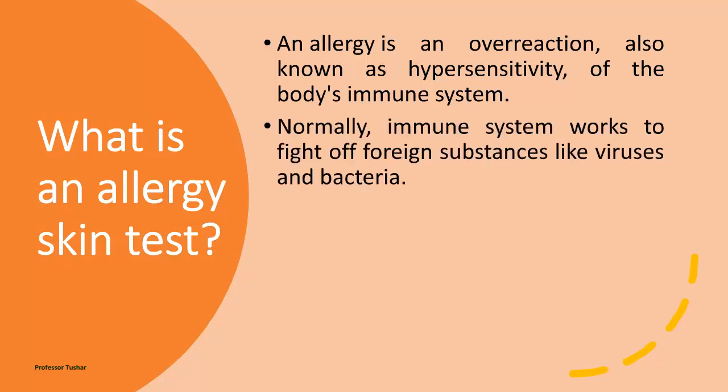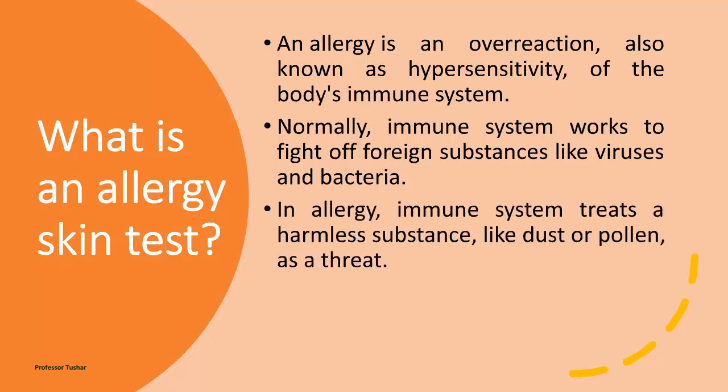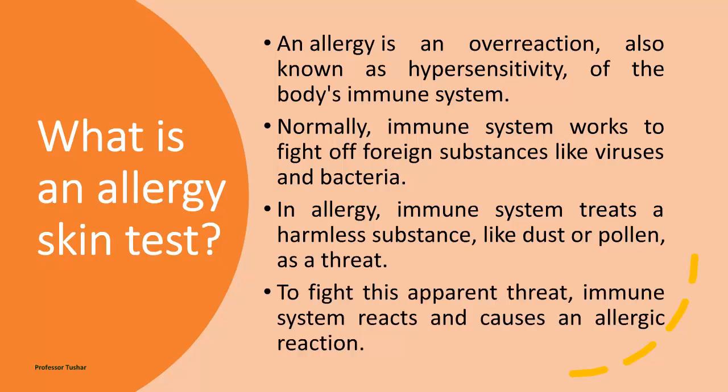Normally, the immune system works to fight off foreign substances like viruses and bacteria. In allergy, the immune system treats a harmless substance, like dust or pollen, as a threat. To fight this apparent threat, the immune system reacts and causes an allergic reaction.